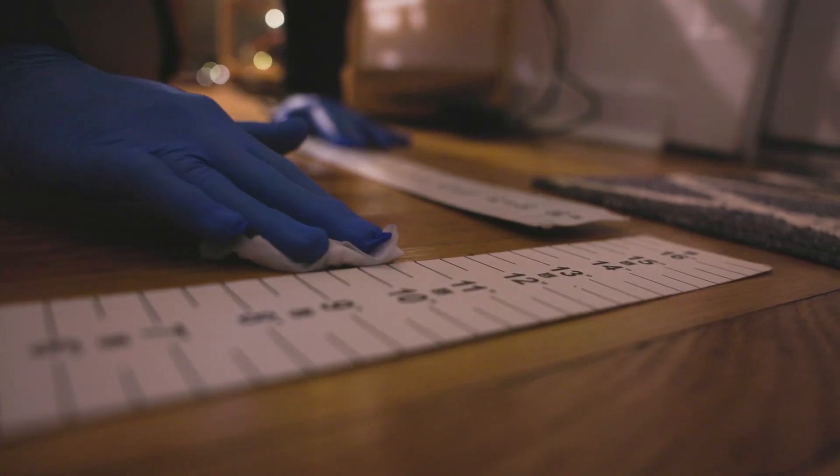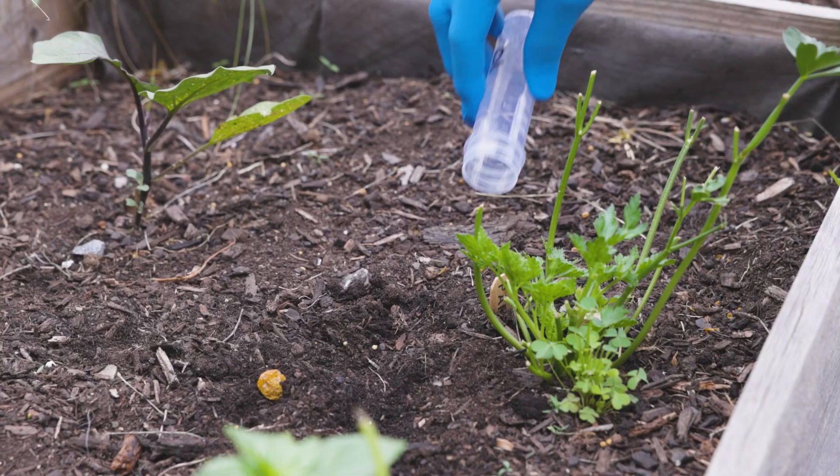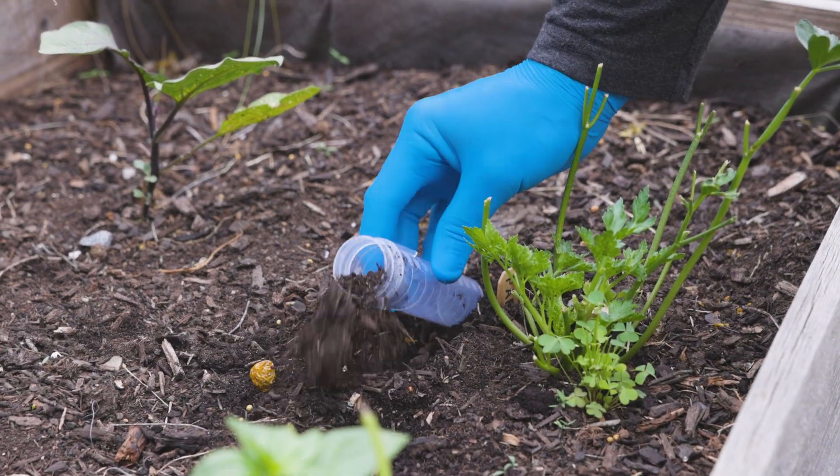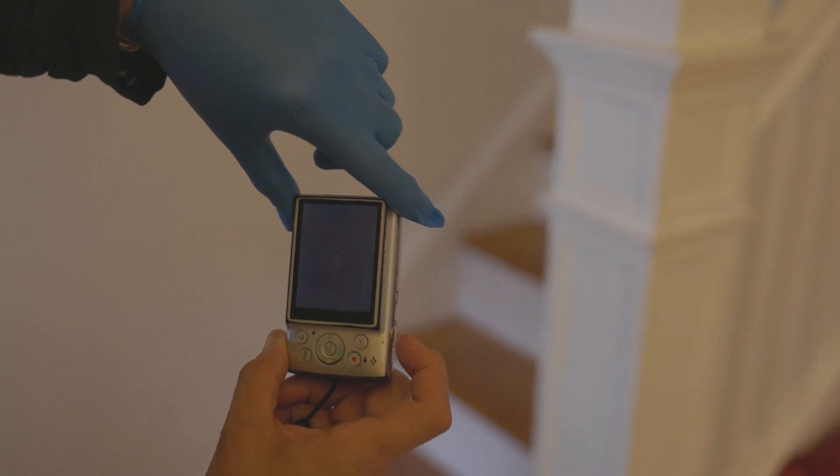They will wipe areas of the floor and windows to assess for lead in household dust. They will collect and test small samples of soil from your yard, and then also take photos to include in their report.